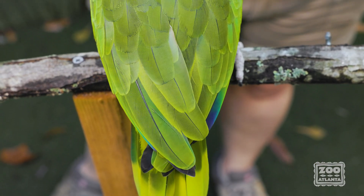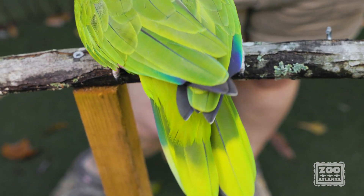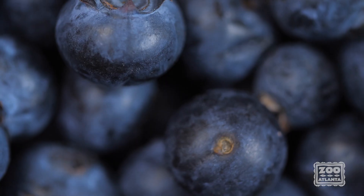Feather coloration is thought to aid in communication, and birds get these beautiful colors from pigments called porphyrins. The exception to that is blue and purple — those actually don't come from pigments at all, but from light refraction, just like the sky.